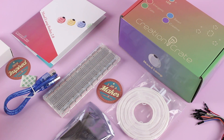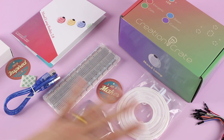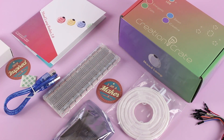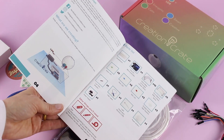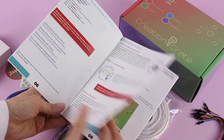With Creation Crate, every month you're going to receive a new project. You're going to get all of the supplies you need to build the project, and in this handy little book right here it's going to walk you through it step by step. It has tons of information and it's super easy to follow, which is something that I really love.